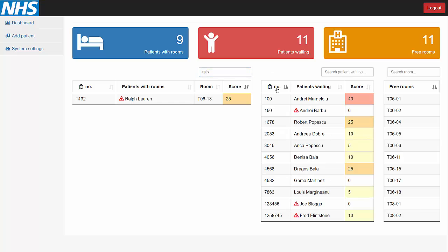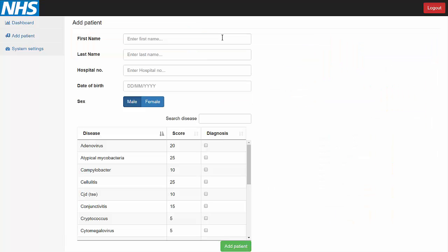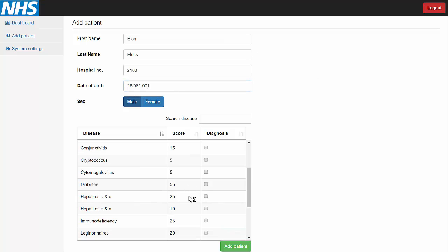The nurses can search for specific patients and can sort them using some criteria, for example the hospital number. Let's walk through a complete use case of the application, and hence start with adding a new patient in the system. Let's add Elon Musk as a patient in our hospital and give him the hospital number 2100.